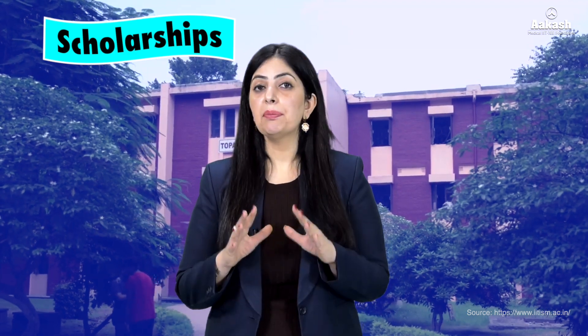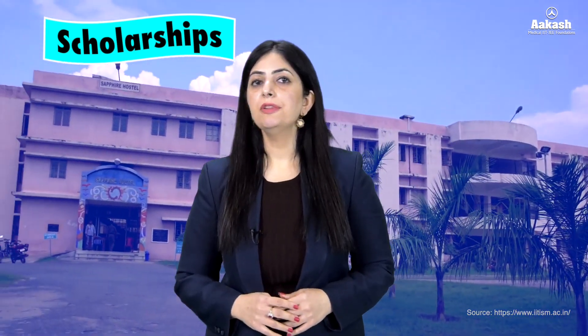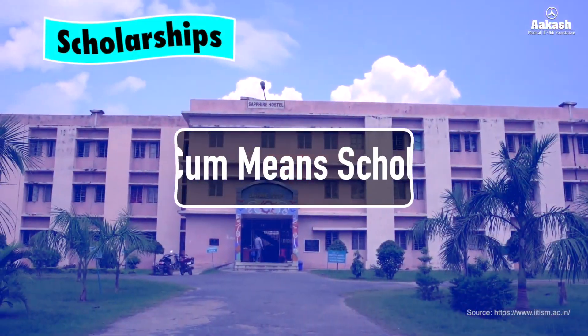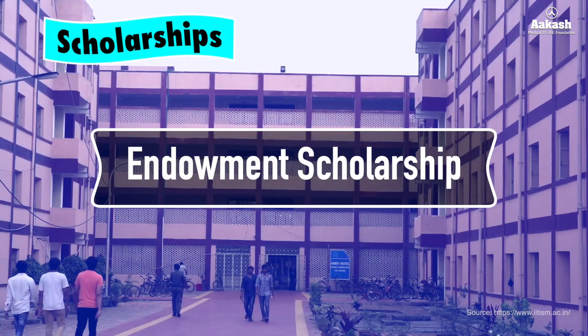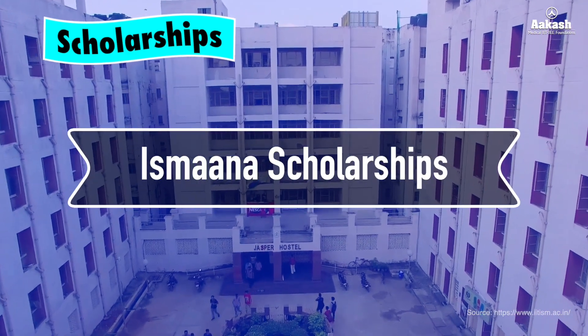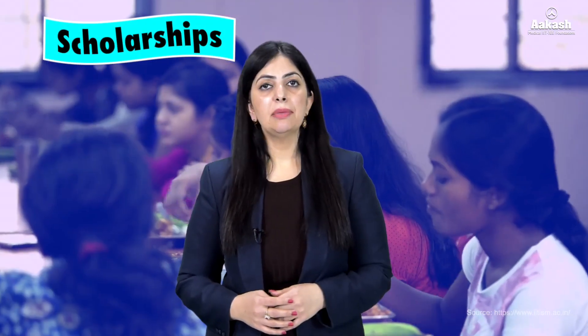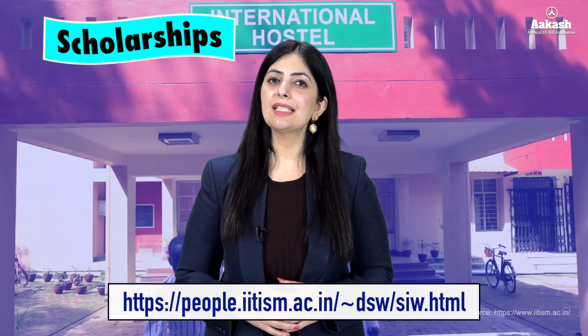Here are some scholarship schemes offered by the IIT: Merit-cum-Means Scholarship, Endowment Scholarship, Benevolent Fund, ITS MANA Scholarship, and Sandwich Scholarship. For more details on IIT Dhanbad scholarships, visit the official website — the link is given in the description.